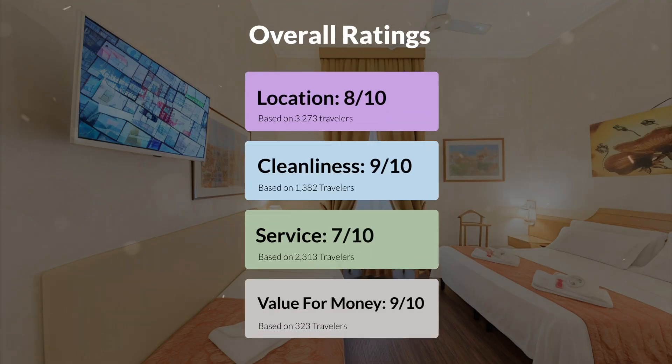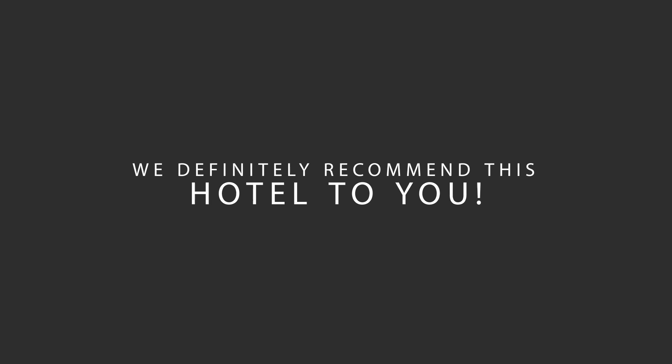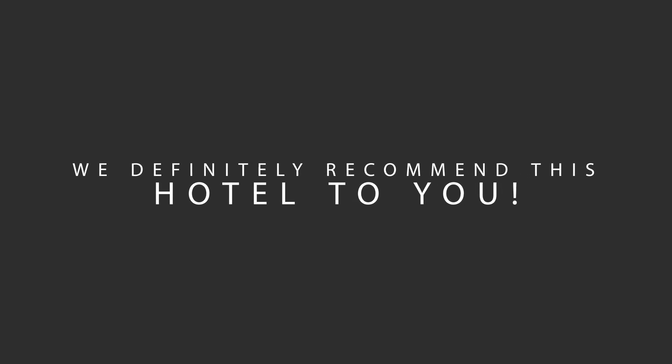Here are our overall ratings for this hotel: location 8 out of 10, cleanliness 9 out of 10, service 7 out of 10, value for money 9 out of 10. We would definitely recommend this hotel to you no matter what type of traveler you are.